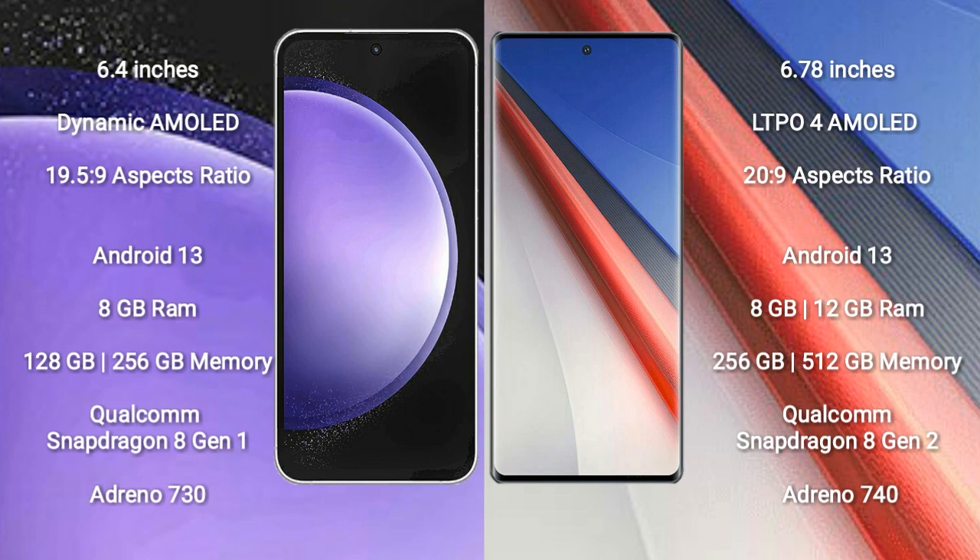Samsung Galaxy S23 FE comes with 8GB RAM and 128GB to 256GB internal storage, with a Qualcomm Snapdragon 8 Gen 2 processor and Adreno 730 GPU.